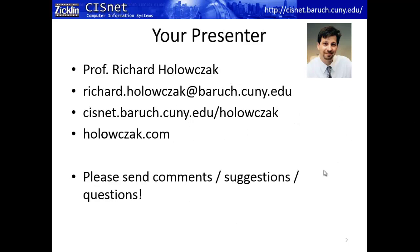As always, this is who I am — my email address, my website on CISNet, and my personal website at holoszak.com. Your comments, suggestions, and questions are always welcome.